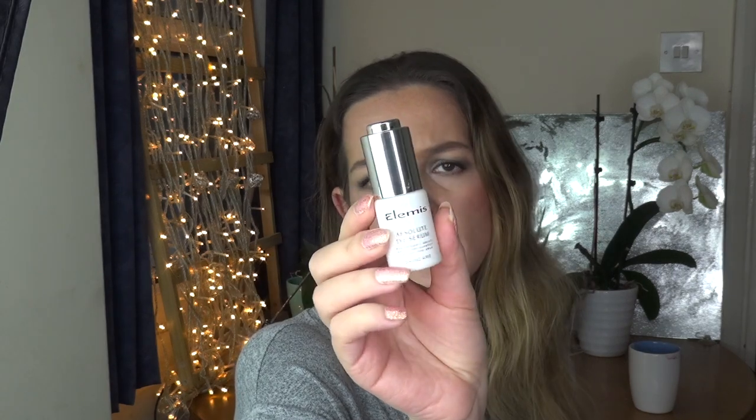Another LMS Absolute Eye Serum — again an okay product. I think this was in the old packaging; I got it from an outlet shop, which may be why it didn't do that much for my skin. But yeah, it was okay.